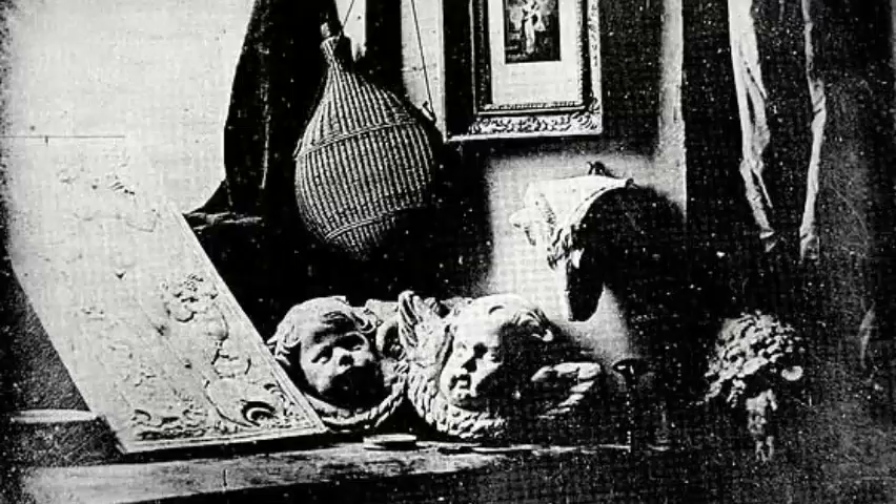Daguerreotype photography is one of the earliest forms of photography available to buy that was successful. The photography before the daguerreotype was almost non-existent. The first photo was of a barn from a window — it was grainy, you couldn't tell what the picture was of, and it took eight hours of exposure time. Most of the early photography pictures weren't shown to the public.